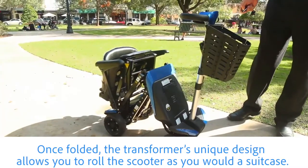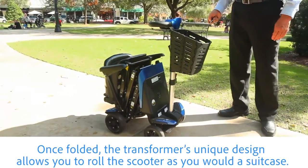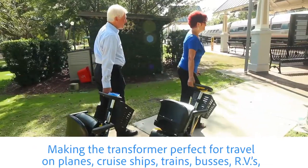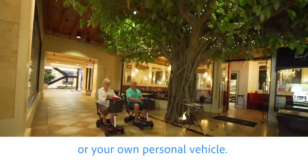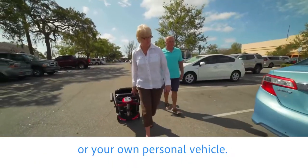Once folded, the transformer's unique design allows you to roll the scooter as you would a suitcase, making the transformer perfect for travel on planes, cruise ships, trains, buses, RVs, or your own personal vehicle.